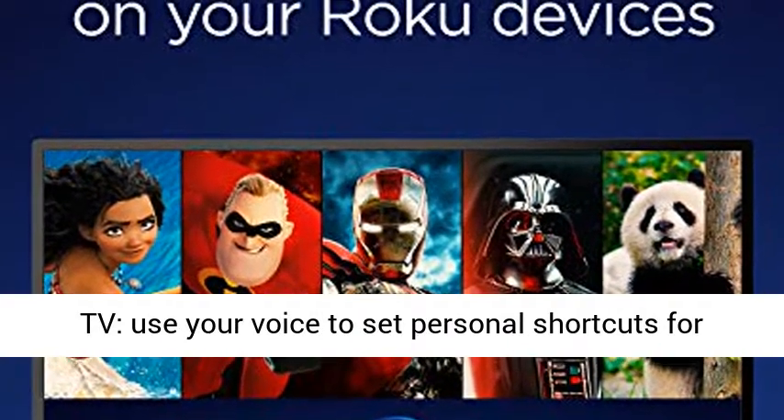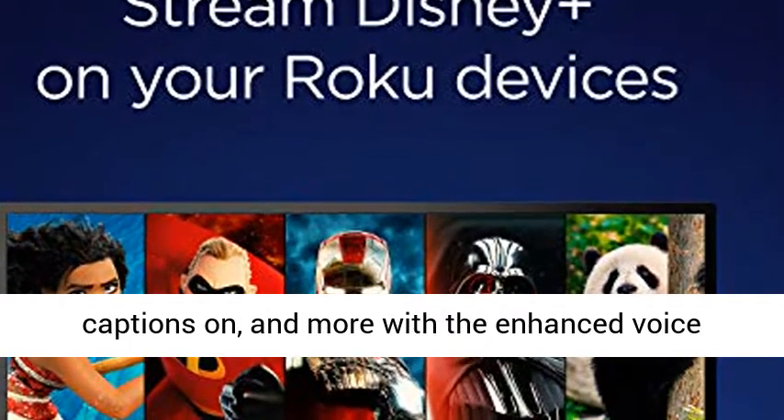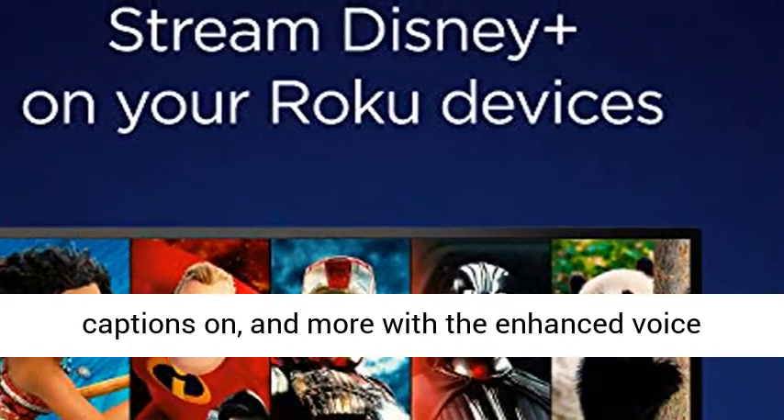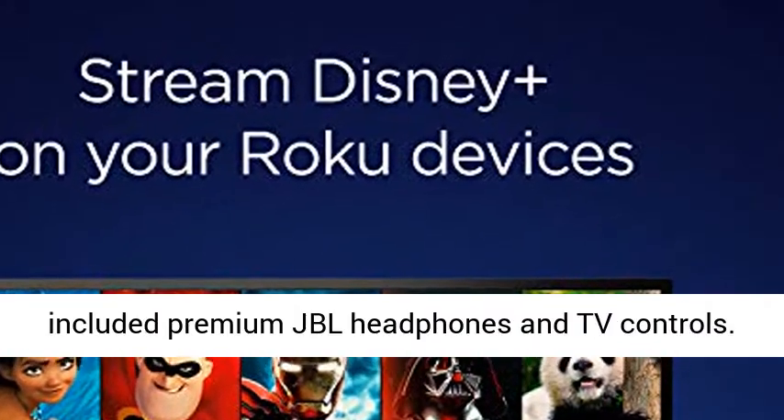Take control of your TV — use your voice to set personal shortcuts for one-touch control, search across channels, turn captions on, and more with the enhanced voice remote. Plus, enjoy private listening with the included premium JBL headphones and TV controls.